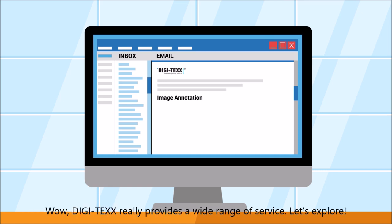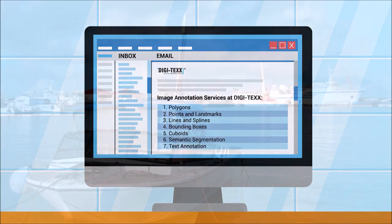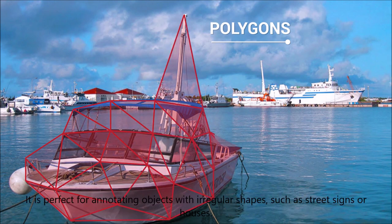Wow, Digitex really provides a wide range of services. All of the services include image annotation with polygons. It is perfect for annotating objects with irregular shapes such as street signs or houses.